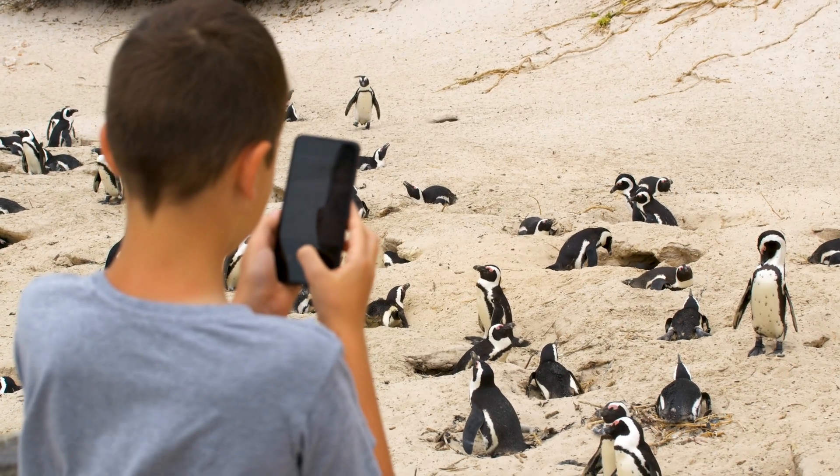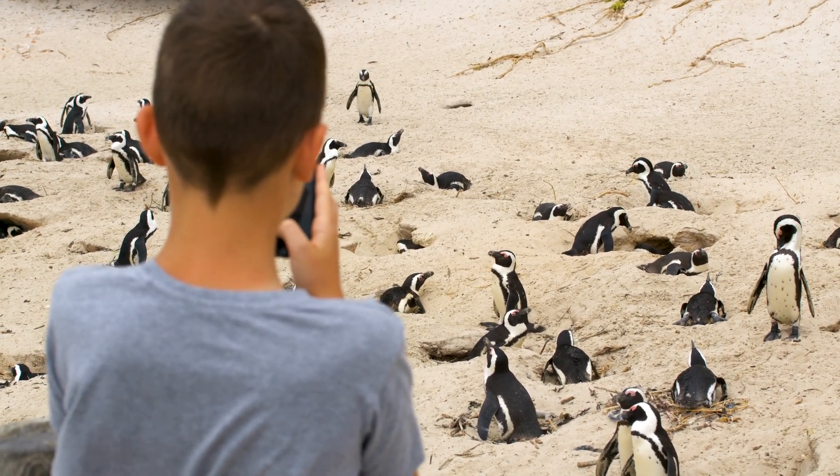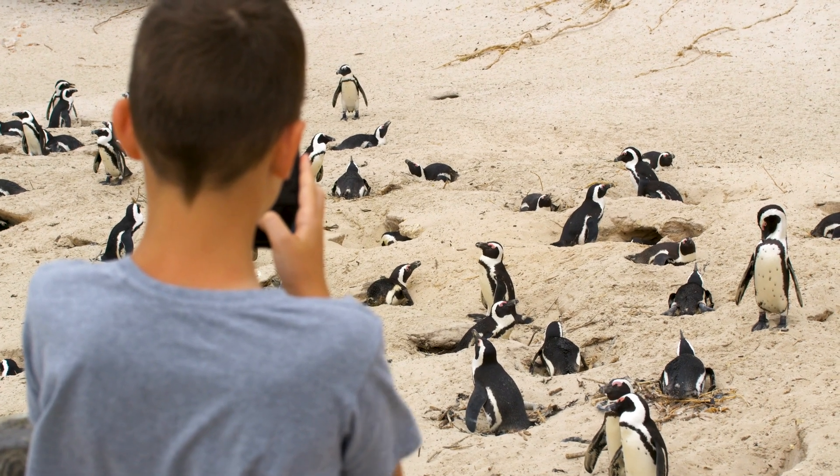Did you know that there was a profession that deals only with penguins? Can you guess what it's called? It's a penguinologist!